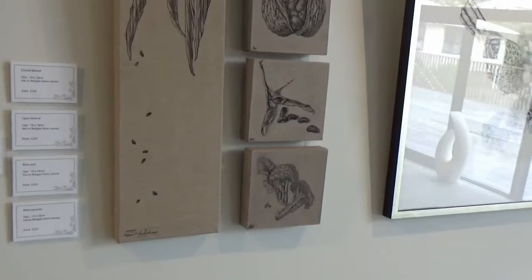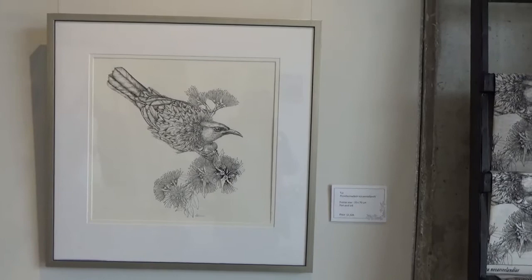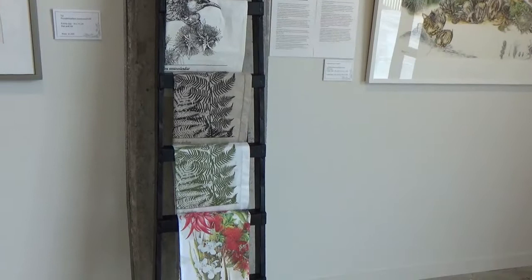And some of the ink drawings on the Belgian linen canvas. And my Tui line drawing. And a selection of different tea towels in linen and in cotton.